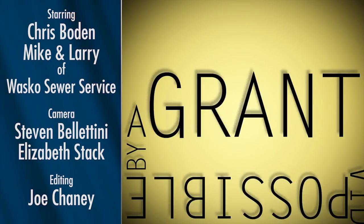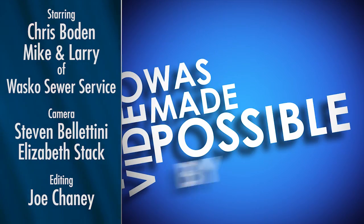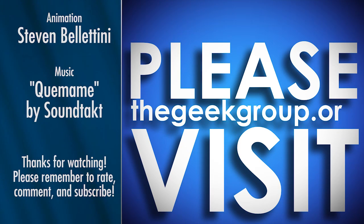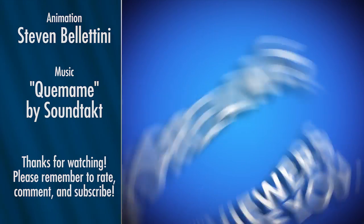I'm Chris Bowden with the Geek Group and you're not. Remember to rate, comment, and subscribe, and as always we'll see you next time. This video was made possible by a grant from the Future Girl Foundation and by thousands of private donations from members and viewers like you. Please visit thegeekgroup.org for more information on how you can donate and become a part of our dreams of Avalon.